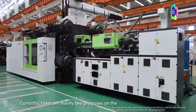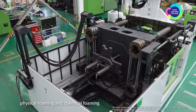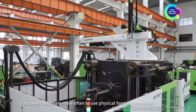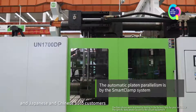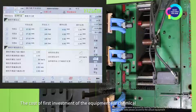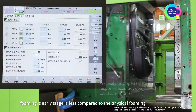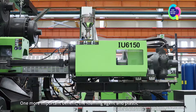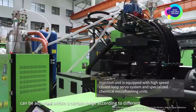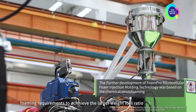Currently, there are mainly two processes on the market for forming technology: physical forming and chemical forming. In the auto parts market, European customers more often use the physical forming process, while Japanese and Chinese auto customers mainly use the chemical forming process. The cost of the initial equipment investment for chemical forming is lower compared to physical forming. One more important benefit: the foaming agent and the plastic can be adjusted within a simple range according to different forming requirements to achieve a larger weight loss ratio.